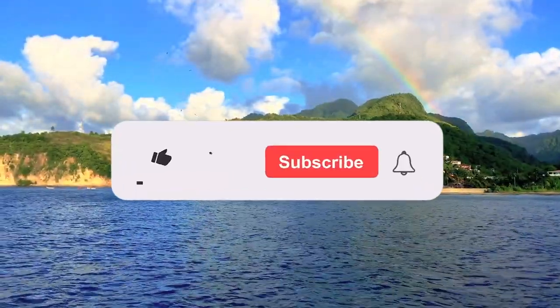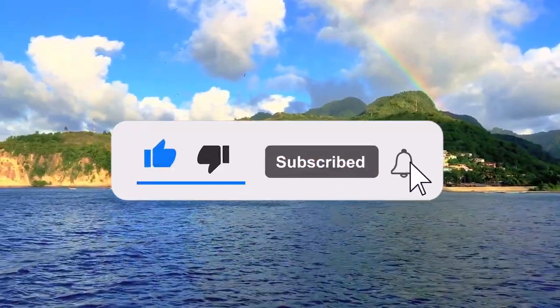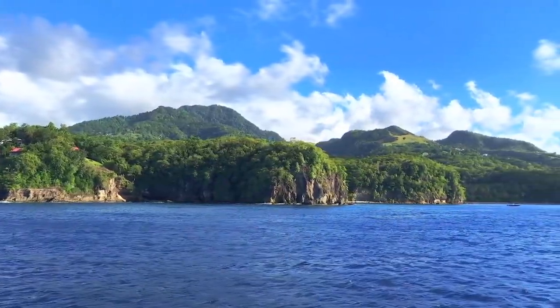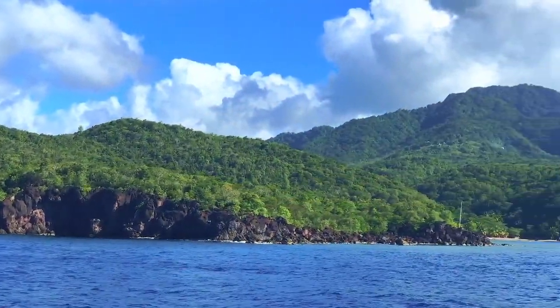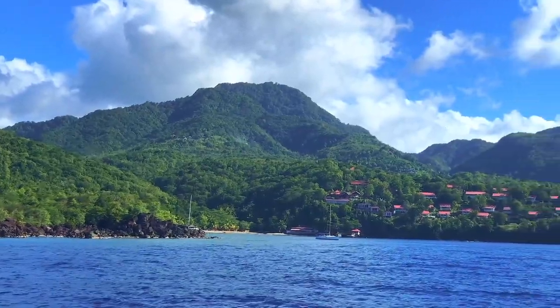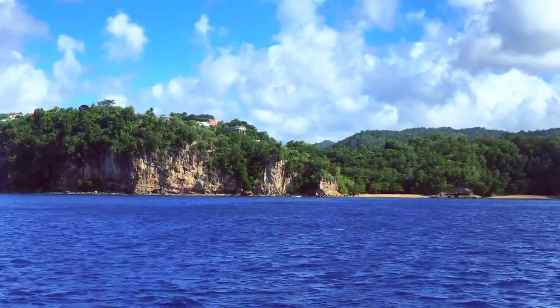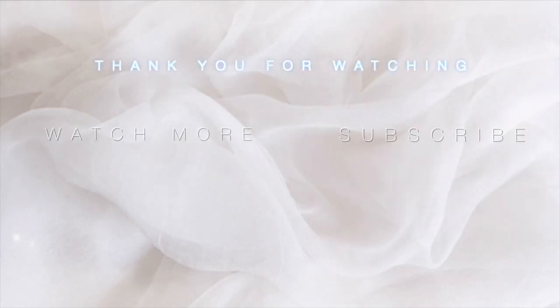Don't forget to like, comment, and subscribe. I also wanted to thank you guys for getting us to 400 subscribers — road to a thousand, here we come! We need to hit 500 first. Thank you guys again so much. It's such a pleasure to make these videos every Tuesday, and until next Tuesday, take care of yourself. Bye!